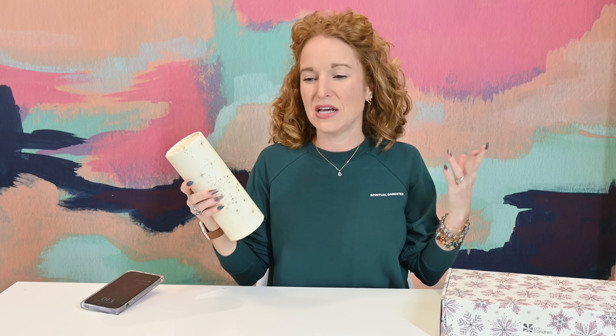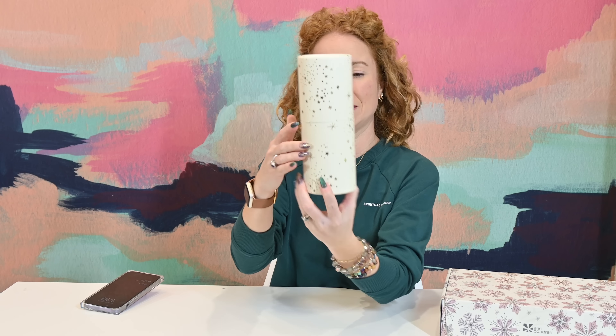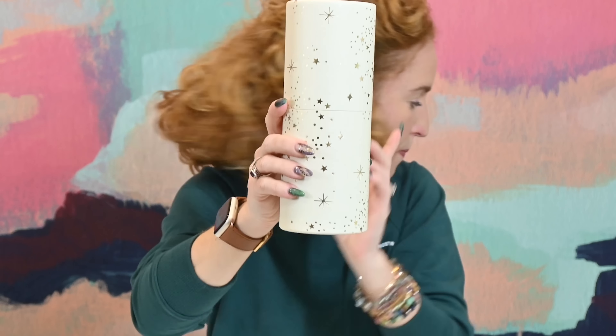Erin Condren is just up the road from me — I'm in San Antonio and their offices are in Austin. It is a female-founded, woman-owned business, so I feel like we have a lot in common. I thought she'd be a great partnership, and if you've been around, you know she has like the best journals — everybody loves her journals.